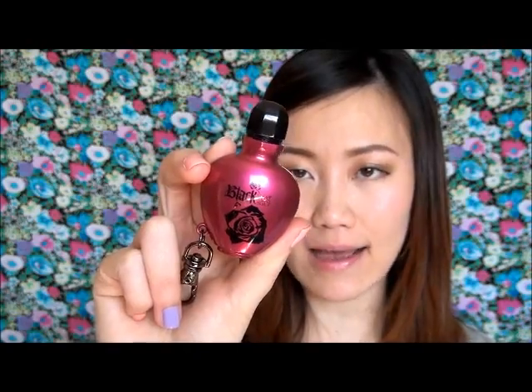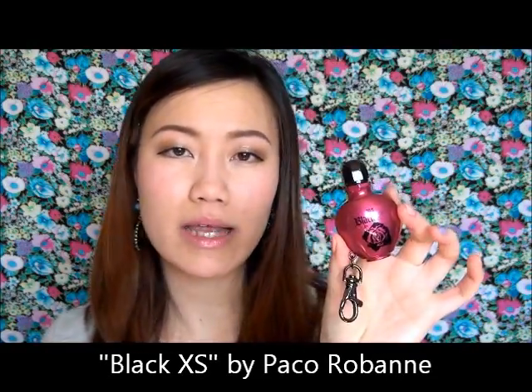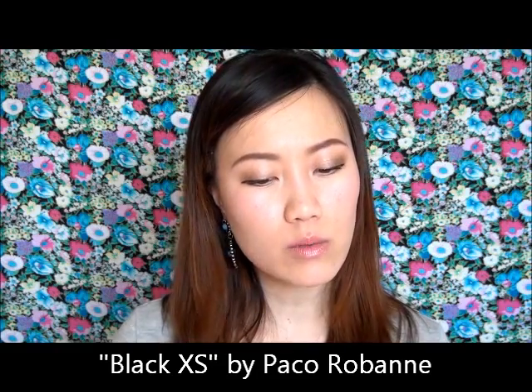This is the Paco Rabanne Black XS — the female companion to the male version which comes in a lighter bottle. Also from a previous Luxe box. I'd put this in a similar category as the Kate Moss, but it's more like a men's cologne. If you're the type of girl who likes to borrow your guy's sweatshirt or wear his cologne, this is a great unisex choice — very sexy but not particularly feminine. Not my choice, but not a bad one.